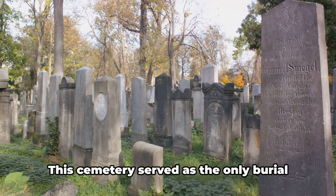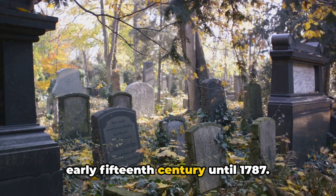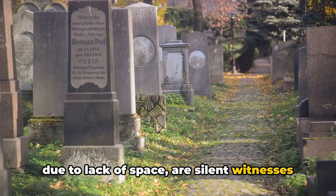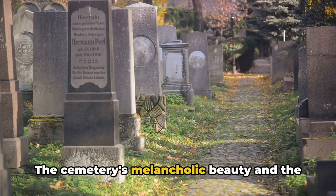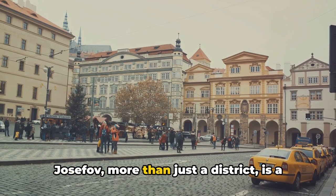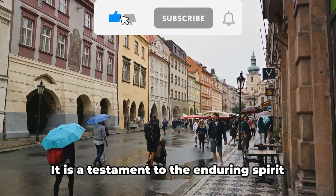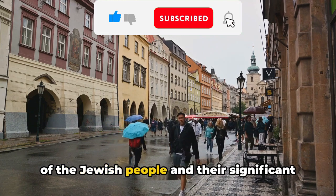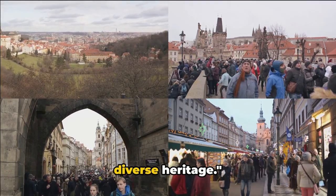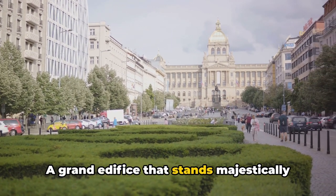Next, we delve into the Old Jewish Cemetery, one of the most important Jewish historical monuments in Prague. This cemetery served as the only burial ground for the Jewish community from the early 15th century until 1787. Its tombstones, stacked one upon another due to lack of space, are silent witnesses to the passage of time. Josefov is more than just a district — it's a living museum where every corner, every stone tells tales of triumph, loss, and survival, a testament to the enduring spirit of the Jewish people.